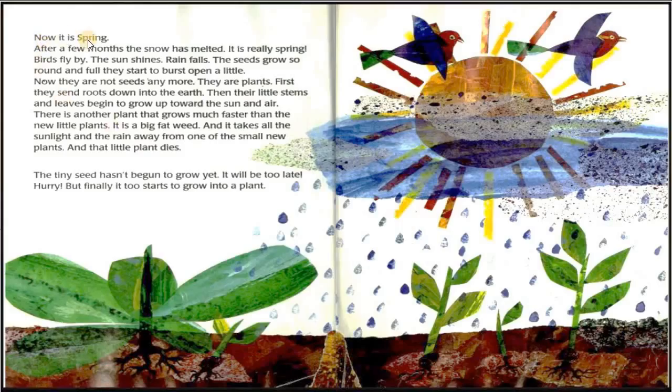Now it is spring. After a few months, the snow has melted. It is really spring — birds fly by, the sun shines, rain falls. The seeds grow so round and full. They start to burst open a little. Now they are not seeds anymore. They are plants.